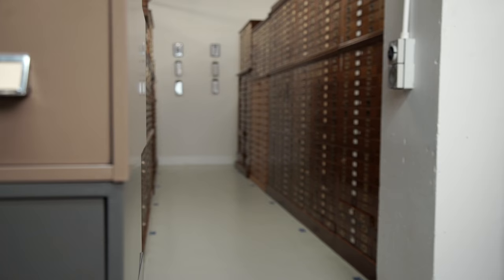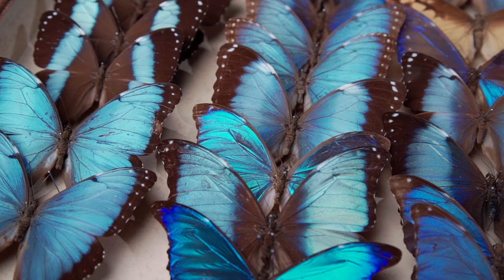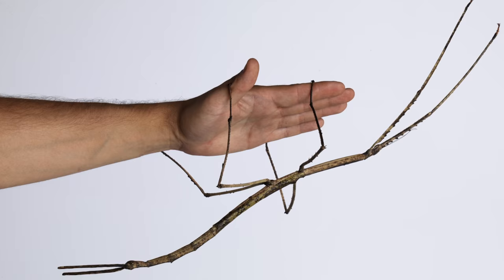The entomology collection at Museums Victoria holds over 3 million specimens. While most insects are small — most, anyway — in terms of global impact, size really doesn't matter.